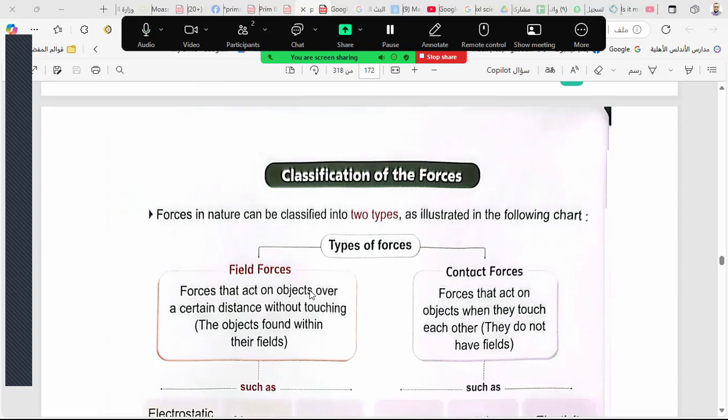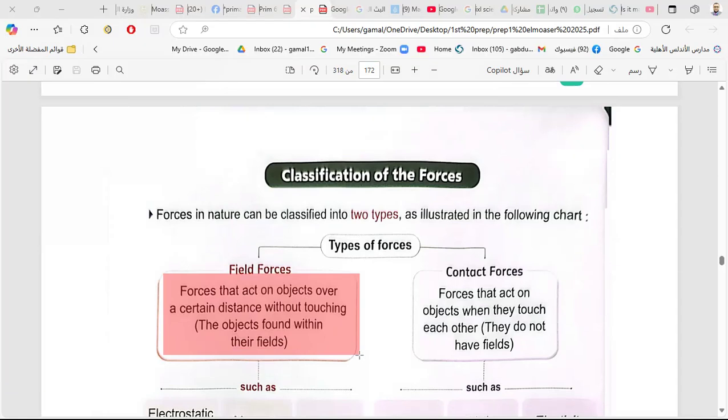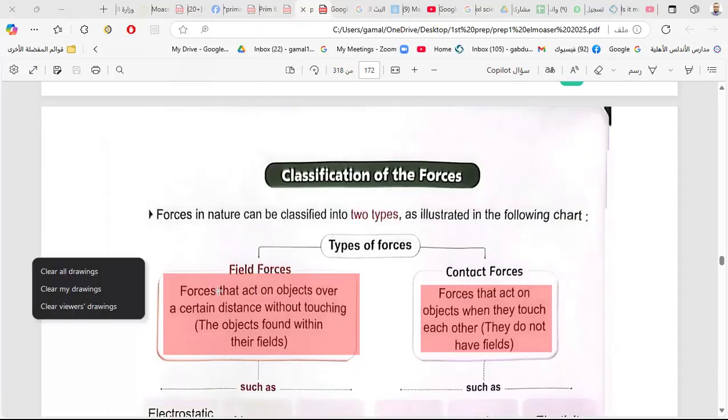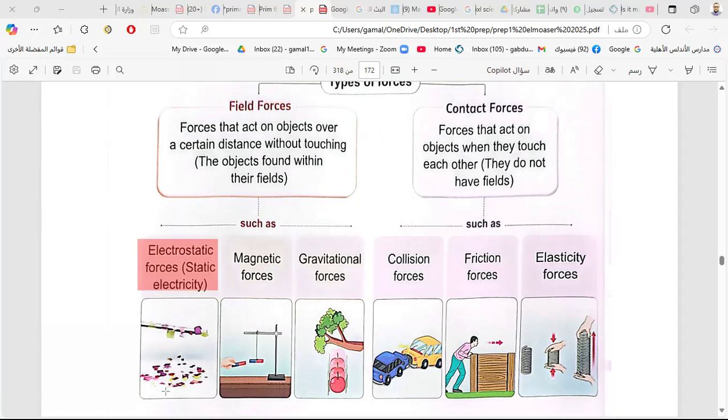Field forces include the magnetic field, electric field, and gravity. There are also contact forces — forces that act on objects when they touch each other — like friction, collision, and elasticity forces. The electrostatic force, for example, is when you rub a comb and bring it near pieces of paper, the comb attracts the paper because it is charged by static electricity.